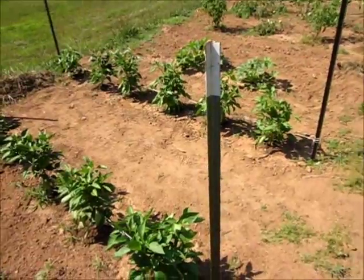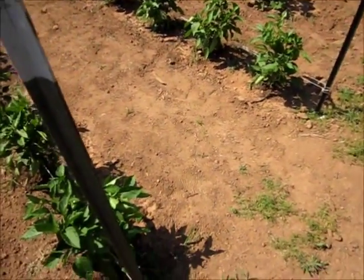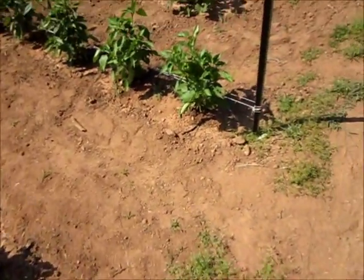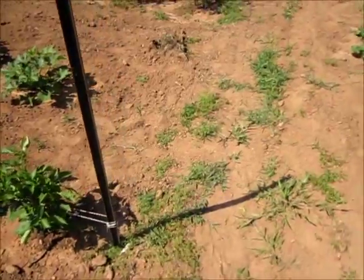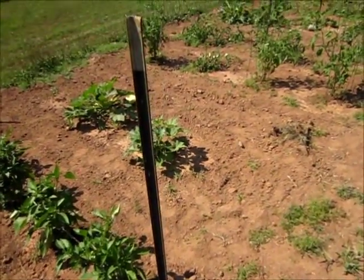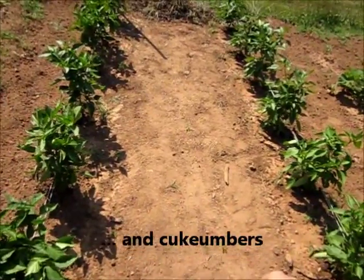Because I definitely want to really sell some stuff. This year I've kind of reached a limit of bell peppers, squash, zucchini, and tomatoes. So if I want to sell some stuff, I'm going to have to grow a lot bigger.